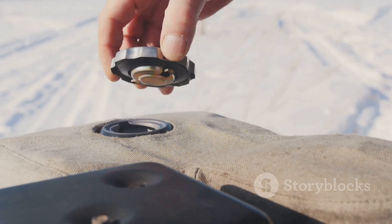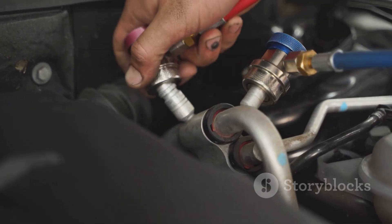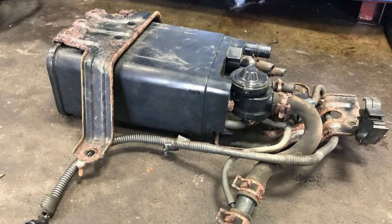If your fuel cap isn't tight enough or the seal is damaged, you can get a small leak. Next, we've got tiny cracks in evap hoses — over time these hoses can develop little cracks which lets vapor escape.